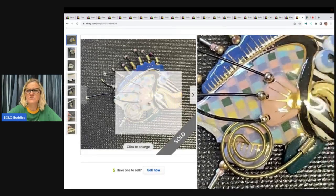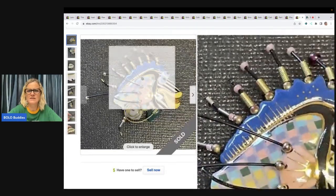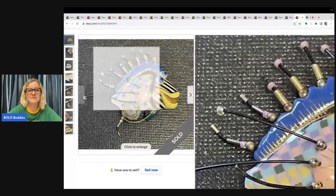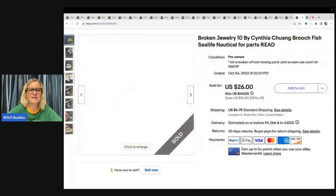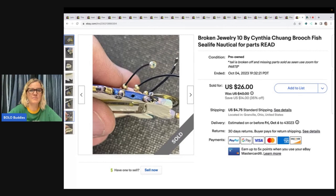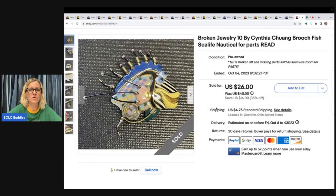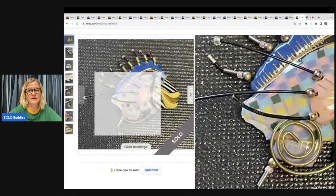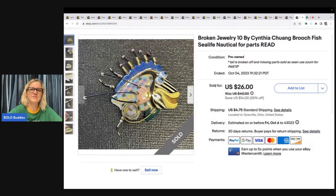The last item is this broken brooch — yes, broken. It's missing its tail and one of the ball-tip pieces on top. It's kind of a mess, but it's a brand called Jewelry 10, which is really collectible. I sold it for parts or repair — someone could pull the pieces out and use them. I sold this broken brooch for $26 and the buyer paid shipping.